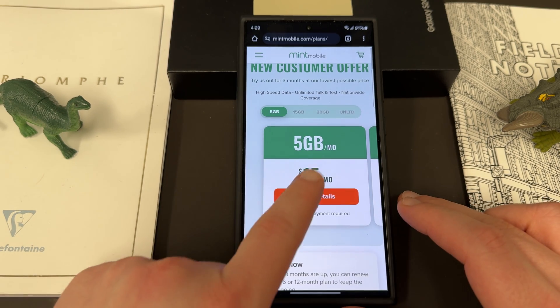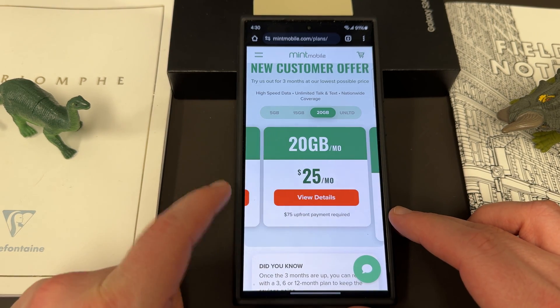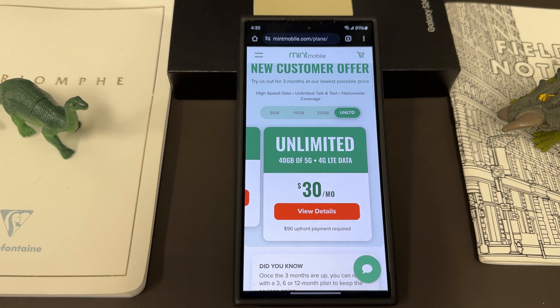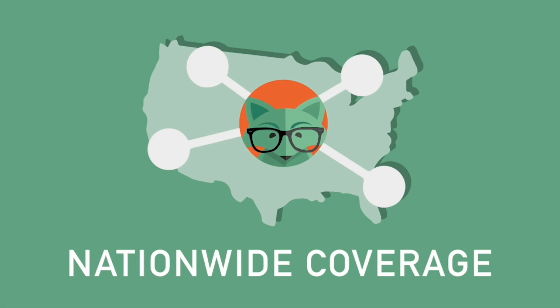They've got a 5GB a month plan for $15 a month, a 15GB a month plan for $20 a month, a 20GB a month plan for $25 a month, and an unlimited plan for $30 a month with 40GB of 5G/4G LTE data. All their plans come with unlimited talk and text, nationwide coverage, and mobile hotspot included.